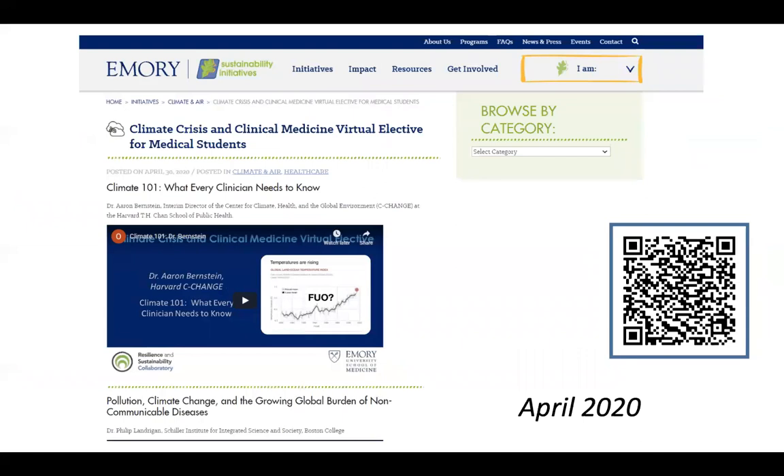All of the lectures have been archived on Emory's Office of Sustainability Initiatives website. The first lecture was 'Climate 101: What Every Clinician Needs to Know' by Dr. Ari Bernstein at Harvard. This elective was meant to be clinical practice oriented — the climate crisis as it matters for clinical practice for these third-year students on the cusp of their rotations.